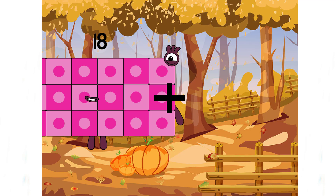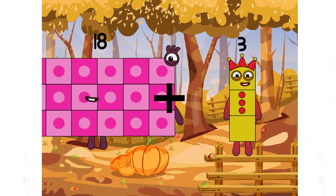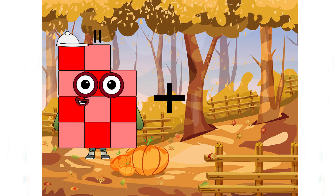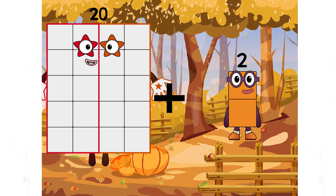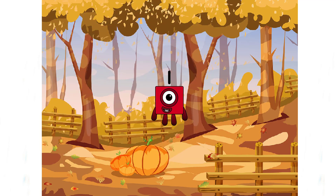Eighteen plus three equals one. That is not the correct answer. And the next number is twenty plus one equals one. Oh no, incorrect answer again. Well done, class — see you again in the next lesson!